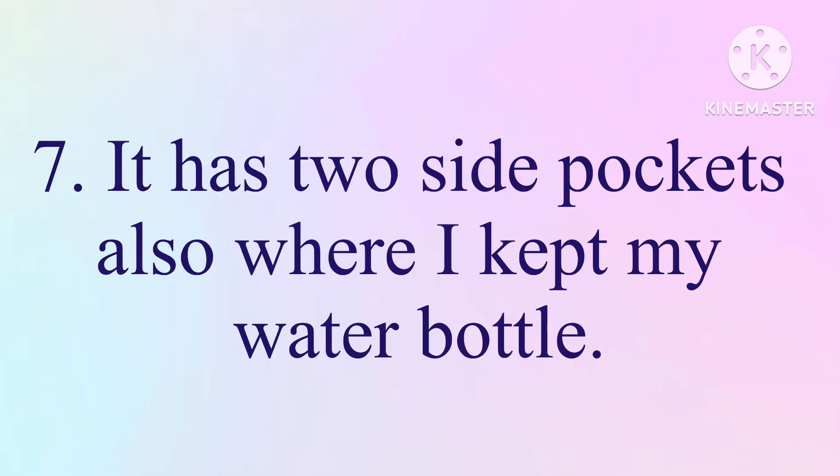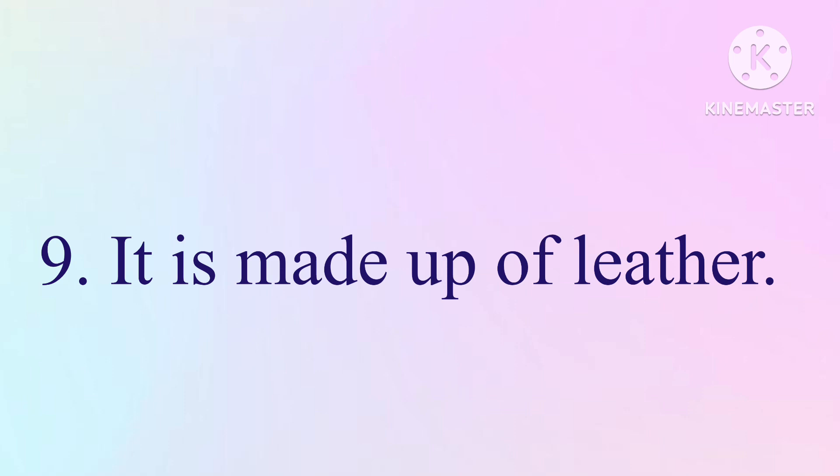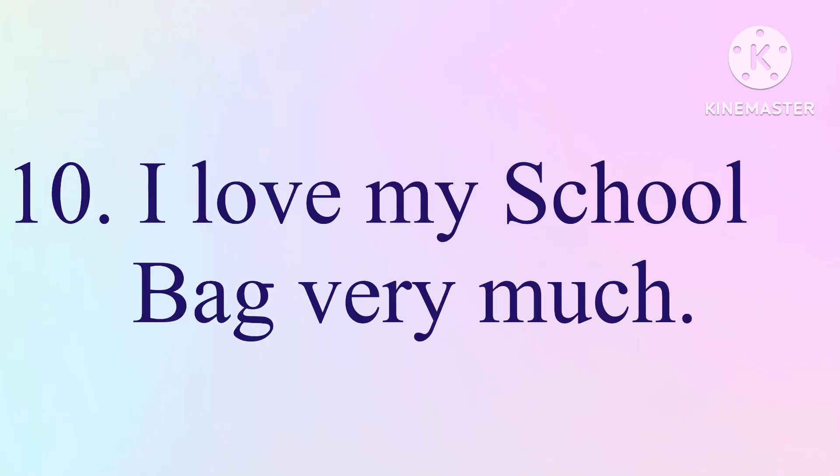7. It has two side pockets also where I kept my water bottle. 8. It is a waterproof bag. 9. It is made up of leather. 10. I love my school bag very much.